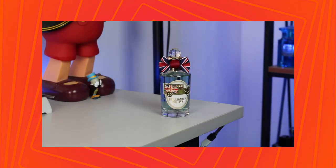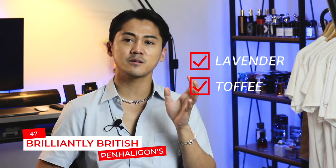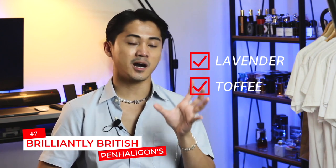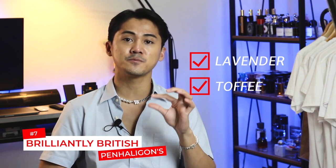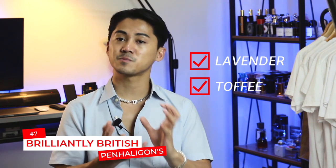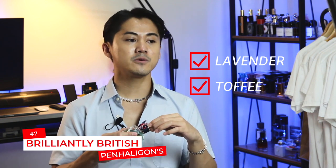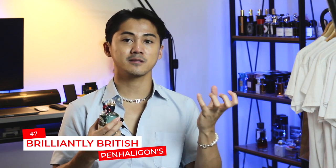Next, from the house of Inhaligans: Brilliantly British. It's very simplistic but carries a sense of complexity, with only two notes: lavender and toffee. The lavender is very fresh and green — almost like freshly cut lavender — adding a touch of bitterness. Combined with the toffee, you get a very fresh and aromatic salted caramel experience. The toffee is very delectable and decadent. This will be a compliment magnet — you get that touch of classic from the lavender made very modern and unique with the twist of toffee.